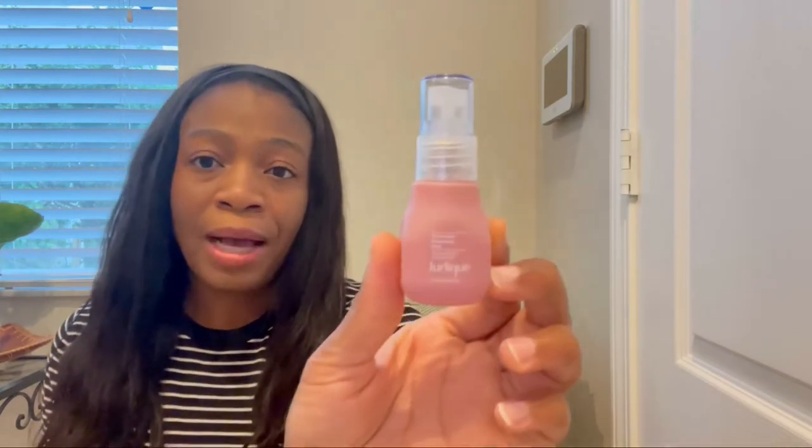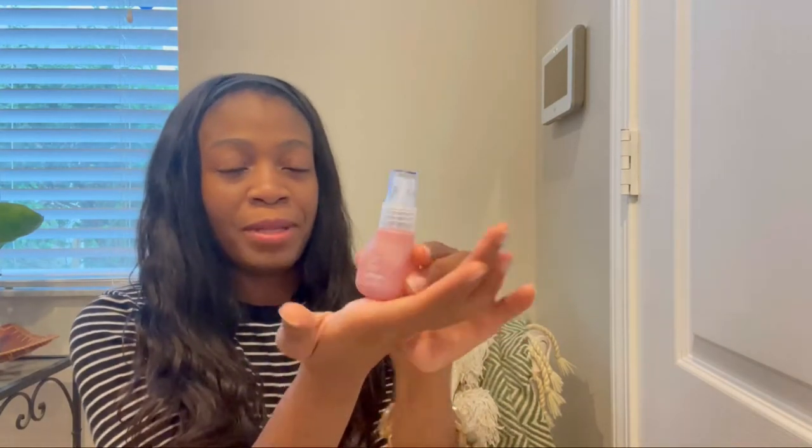The first thing I picked up is this Rosewater Balancing Mist by Gerlique. It's actually about half an ounce and it was $5. This brand is absolutely amazing. It's a natural Rosewater Mist that just leaves my skin feeling so soft. I love to spray it on to hydrate my skin throughout the day. I just pat it into my skin and it literally smells like roses. So if you love roses, you're going to absolutely love this.